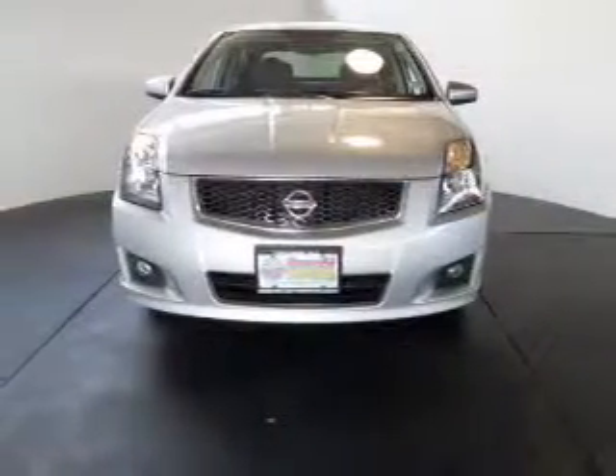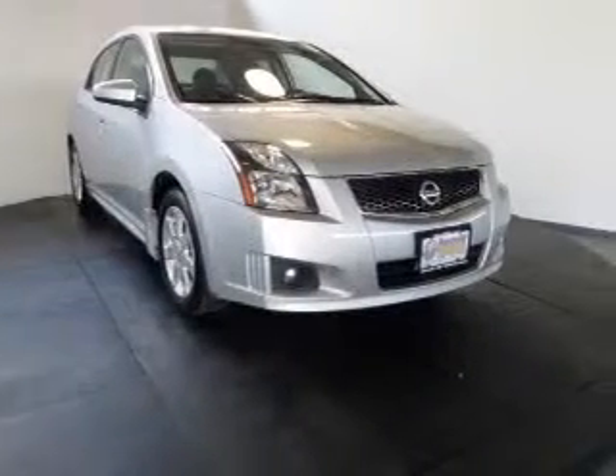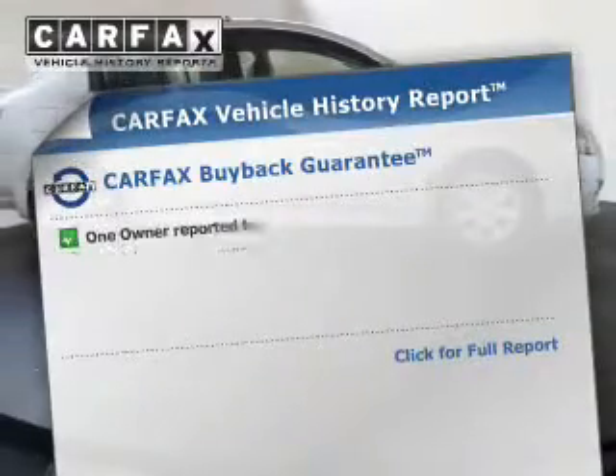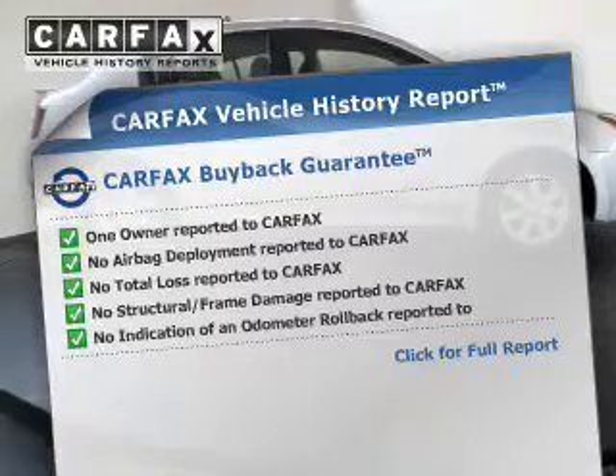The powertrain includes front-wheel drive with an efficient four-cylinder engine connected to a smooth-shifting automatic transmission. The anti-lock braking system will help keep you safe on the road. This automobile comes with a Carfax report, which reduces your buying risk by providing the vehicle's history before you purchase.